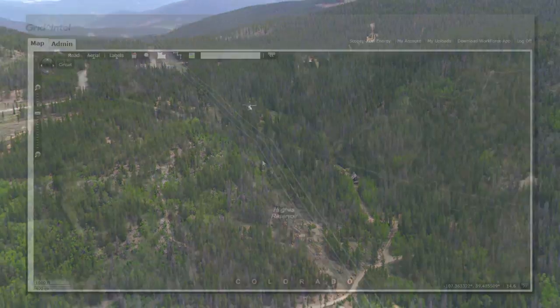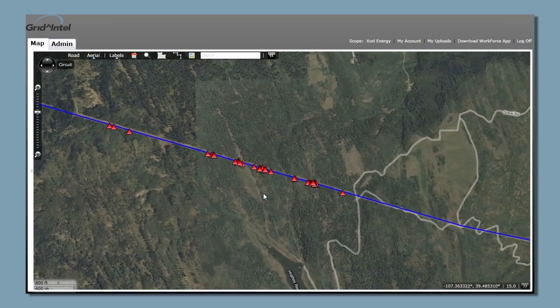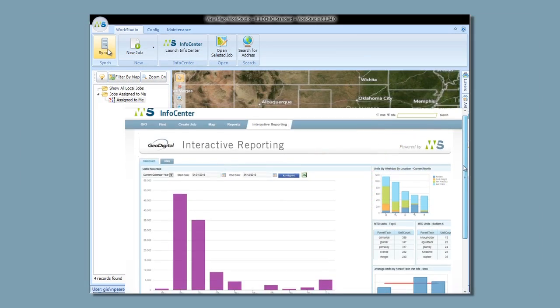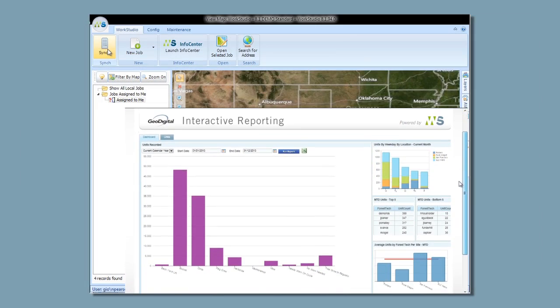One of the things that we've demonstrated is that you can recycle that data for many different uses. We're constantly finding different ways to use that same set of data that was collected in one pass.